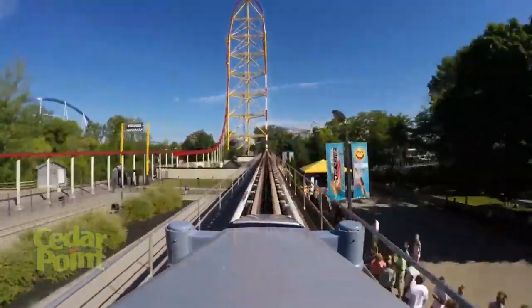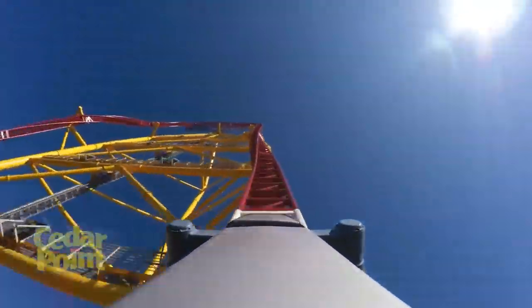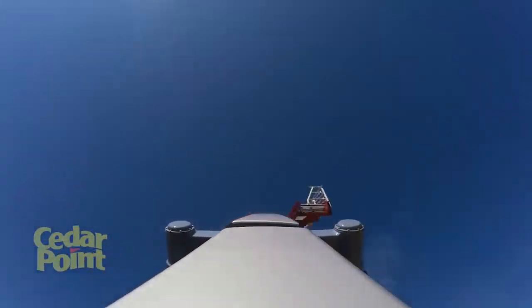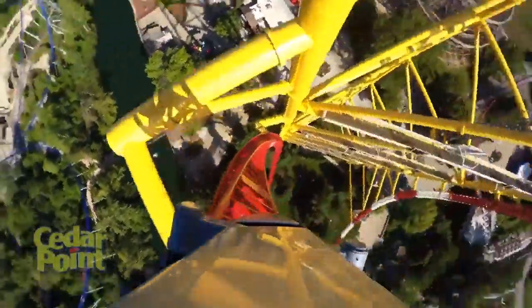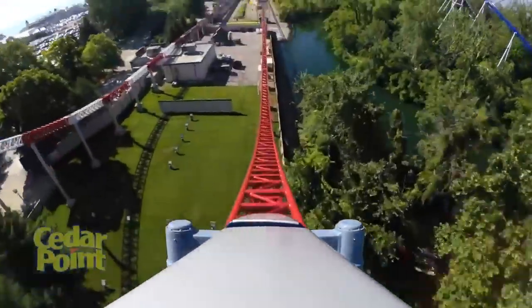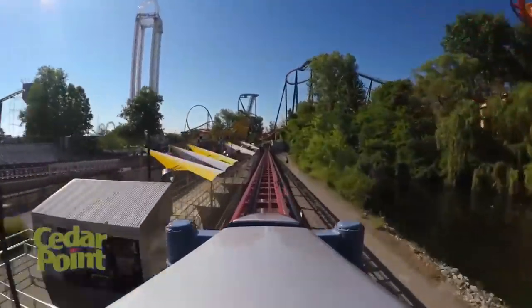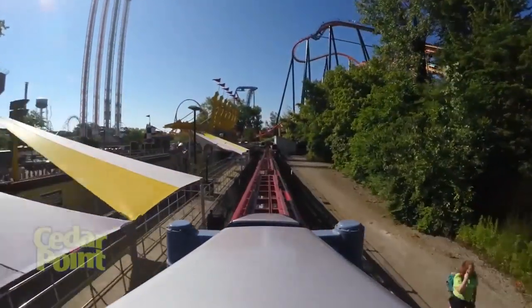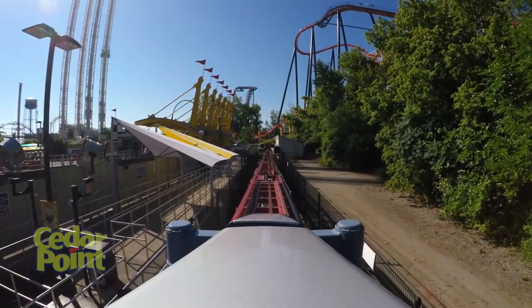Coming in at number 3 is Top Thrill Dragster. When I got off Dragster, I had no words — and I still don't have any words for that thing. Dragster's launch just feels like being rear-ended by a space shuttle and the shuttle keeps going. Dragster is super fast, super tall, and oh so super smooth. I literally have no words for this thing — even just thinking about it gives me an adrenaline rush. I give Dragster 4.5 out of 5 rocks in a blender.